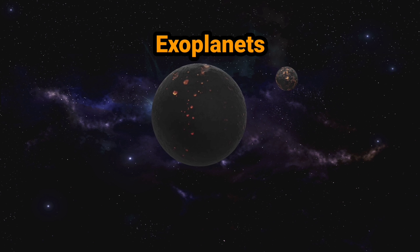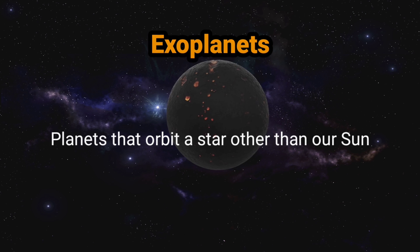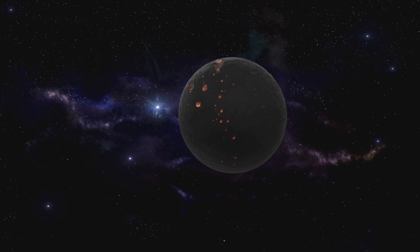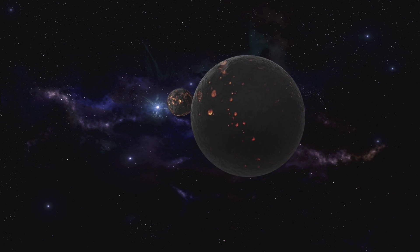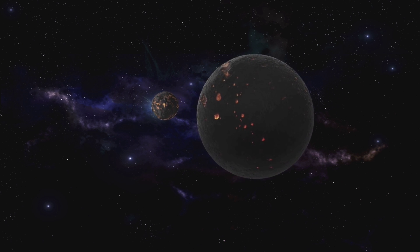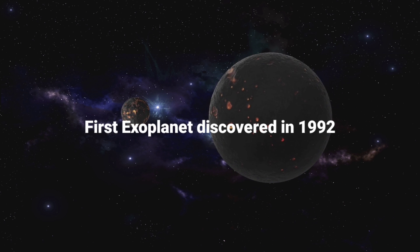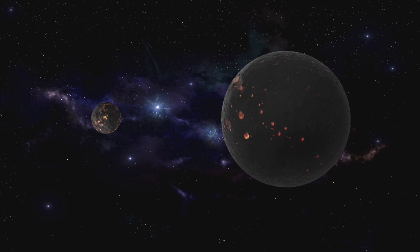Exoplanets are planets that orbit a star other than our sun. The sun is not the only star with planets orbiting around it. More than 330 planets have been identified beyond the solar system, with new ones being found all the time. The first exoplanet outside the solar system was discovered in 1992.